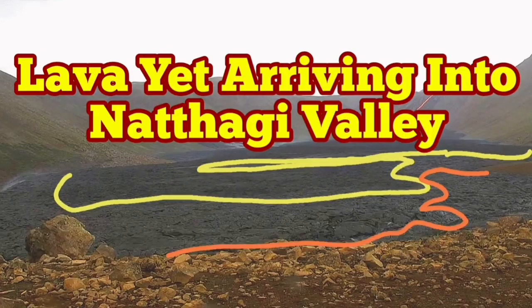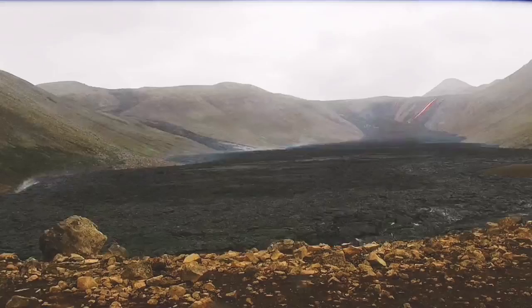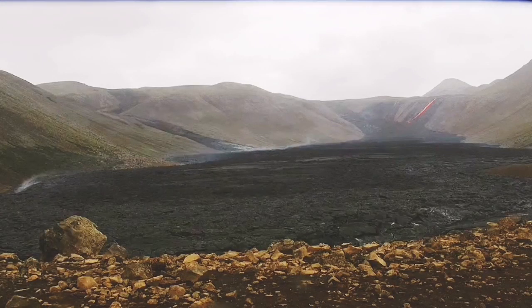Fresh lava is arriving into Natai Valley and video is evidence for that. To the right side you can see a thin line that's around two kilometers away from us, and you can see the fresh lava is coming down.